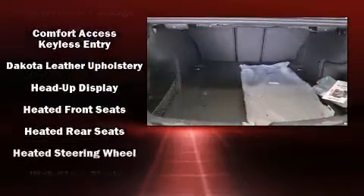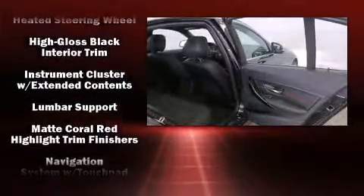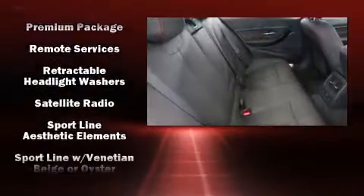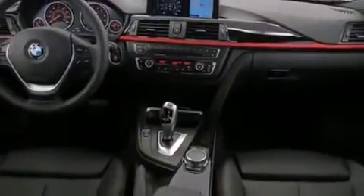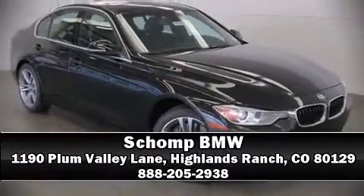Drivers benefit by not having to take their eyes off the road. BMW also prioritized safety and security with features such as dual front impact airbags, front and side impact airbags, and four-wheel disc brakes with ABS. Electronic stability control stands out as a technologically savvy innovation, keeping you better connected to the road.